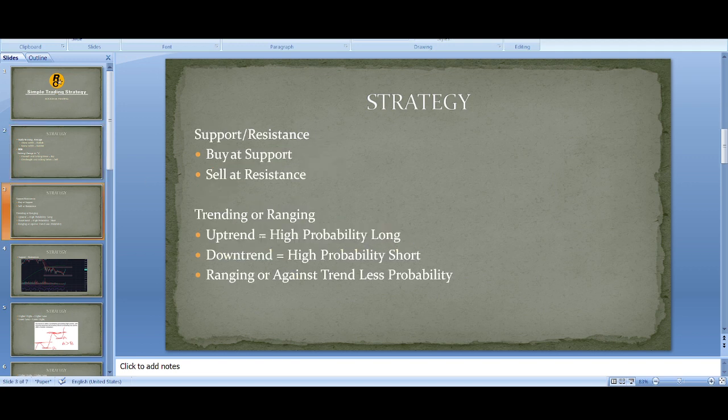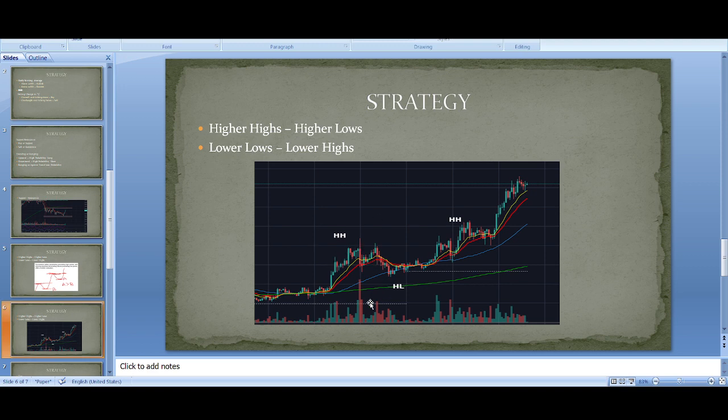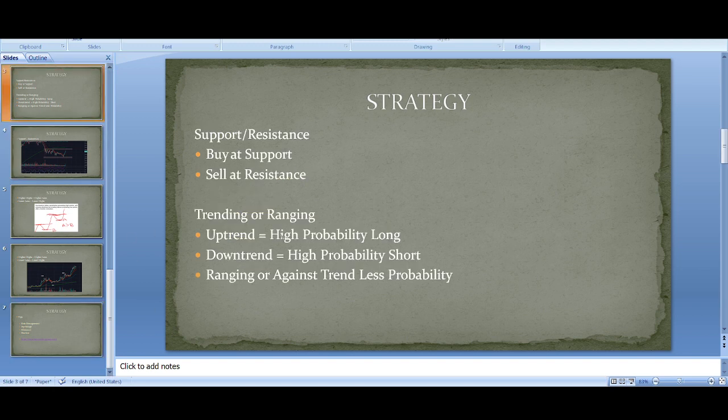The fourth thing I look for is whether it's in an uptrend or downtrend. Successive rallies penetrating preceding highs with declining lows terminating above preceding low points offer a bullish indication — higher high, higher low, higher high, higher low — that is an uptrend. A downtrend is the opposite: lower low, lower high, lower low. In an uptrend, the probability of a long trade making money is higher; in a downtrend, the probability of a short is higher.